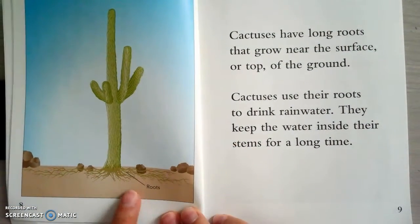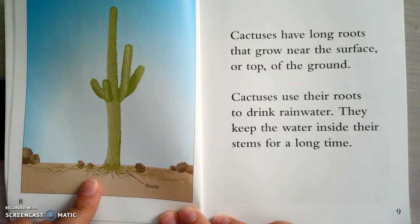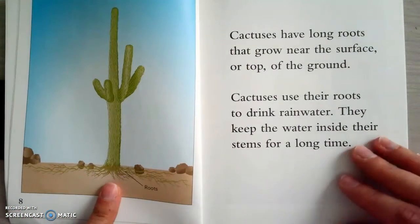Cactuses have long roots — you guys see that down there — that grow near the surface or top of the ground. Cactuses use their roots to drink rainwater. They keep the water inside their stem for a long time. So their stem is in the middle, that's where they keep their water, and they get their water from their roots.